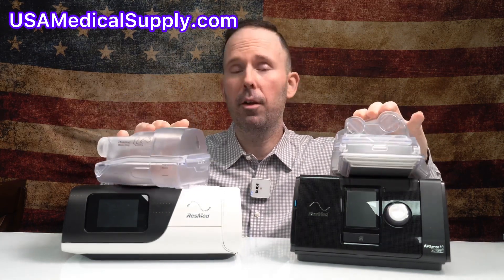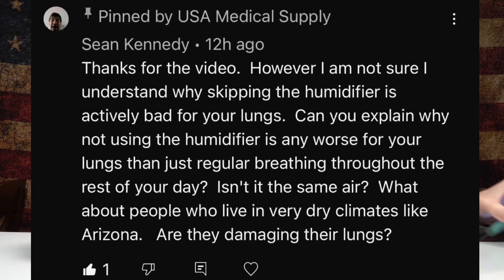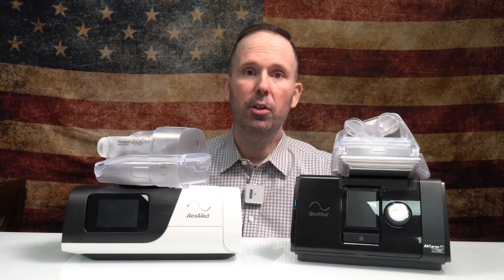We've had a few questions. One great question from Sean last night: 'Thanks for the video. However, I'm not sure I understand why skipping the humidifier is actively bad for your lungs. Can you explain why not using the humidifier is any worse than just regularly breathing throughout the rest of the day? Isn't it the same air? What about people who live in very dry climates like Arizona — are they damaging their lungs?' Great question from Sean.